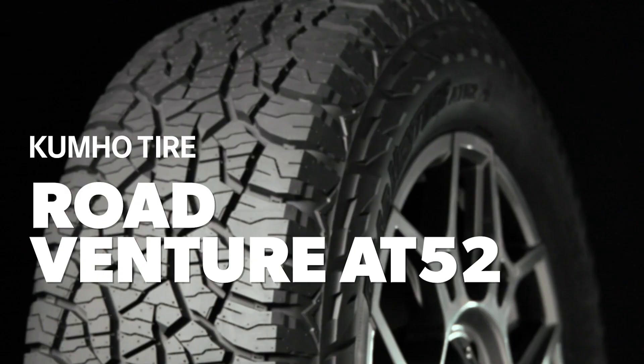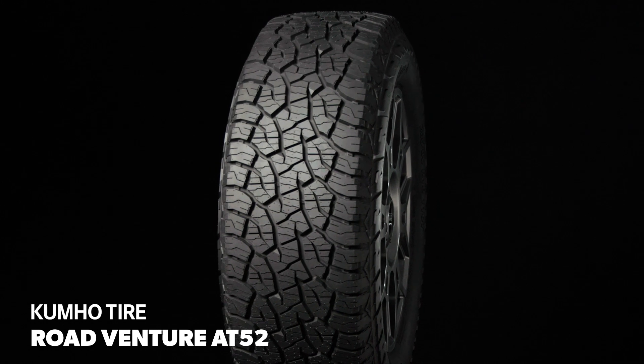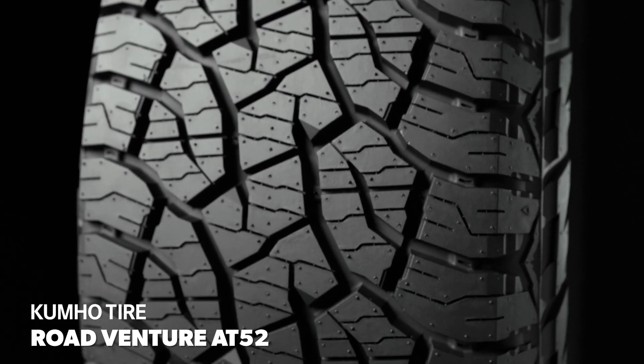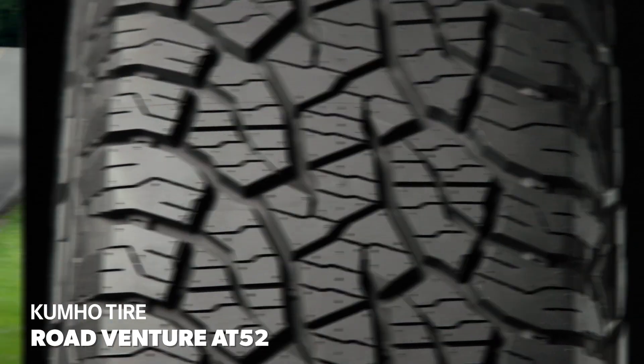The Kumho RoadVenture AT52 was developed to deliver rugged off-road performance combined with comfort and confident handling. Along with providing grip on variable terrain, it's branded with the tire industry's three-peak mountain snowflake symbol, so it's intended to serve as a one-tire solution for mild winter climates.